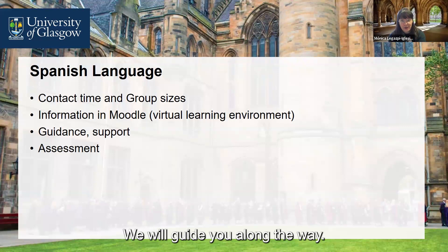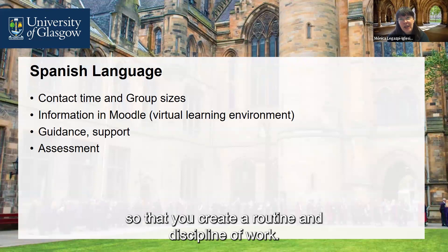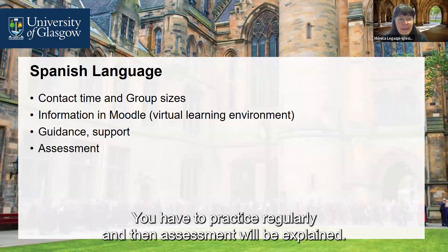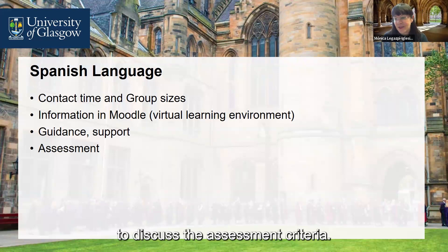Guidance and support: we will guide you along the way, give you all the information, and guide your learning. There will be opportunities for support so that you create a routine and a discipline of work — because with languages, if you don't use it, you lose it. You cannot cram everything before the exam; you have to practise regularly. Assessment will be explained and there will be no surprises — there will be a chance to look at past papers, discuss the format of the exam, and discuss the assessment criteria, so that everything is clear.